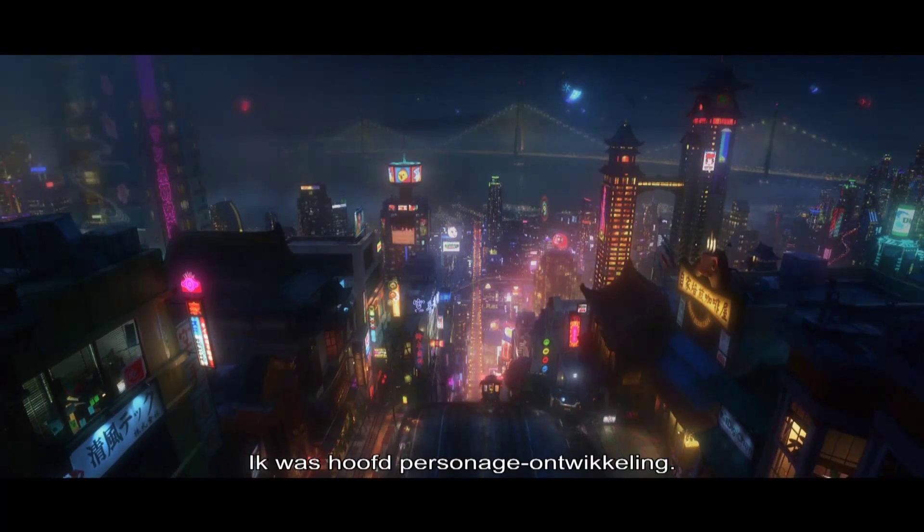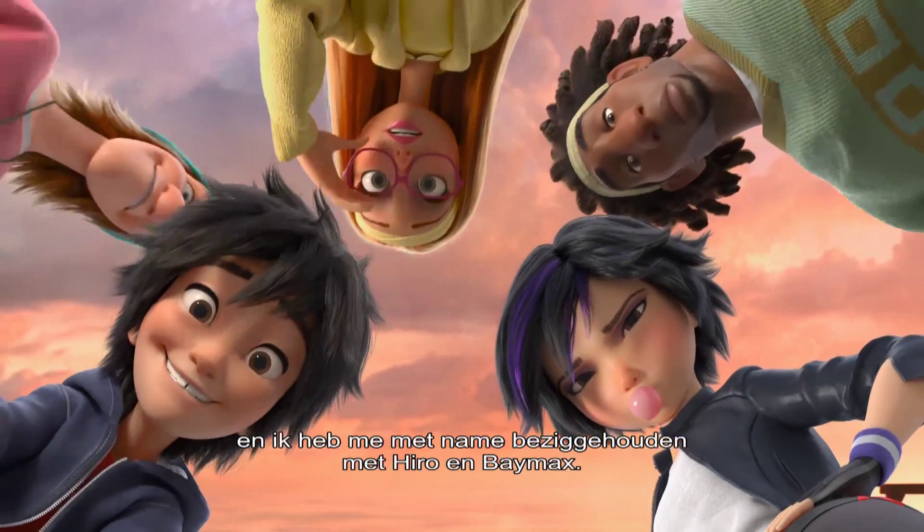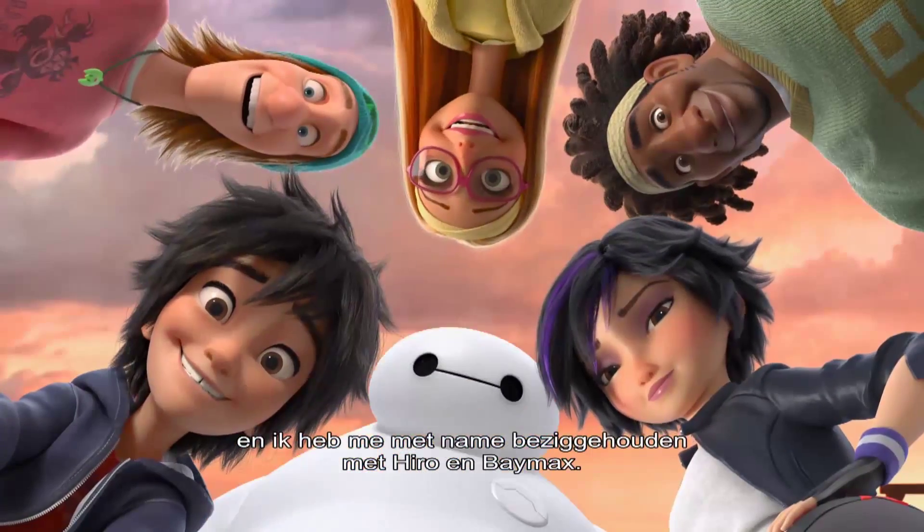I was the lead character designer for the show. I designed most of the main characters that you see in the film and mostly focused on Hero and Baymax.